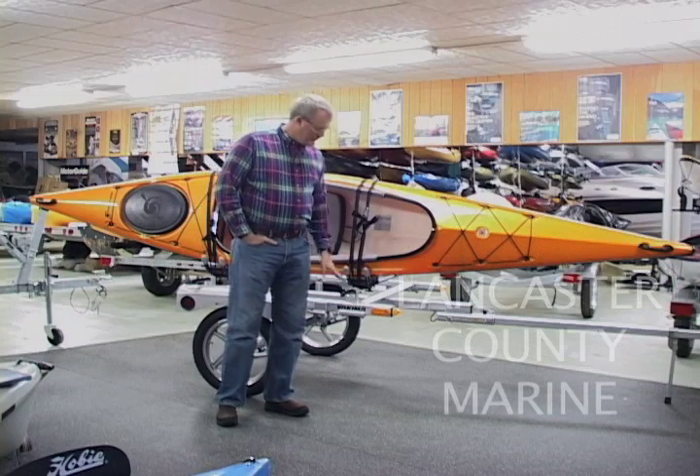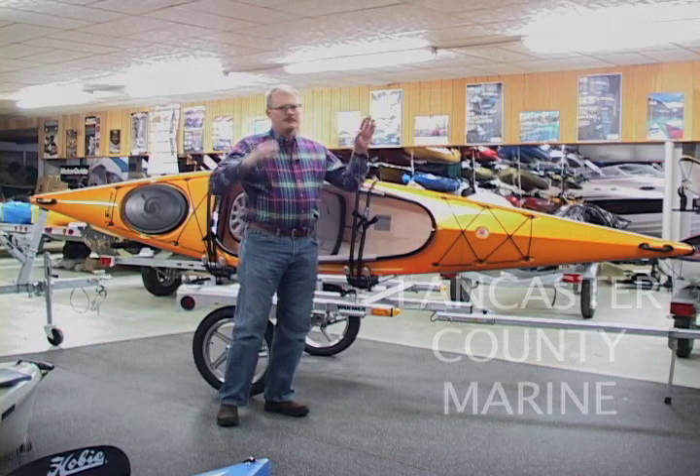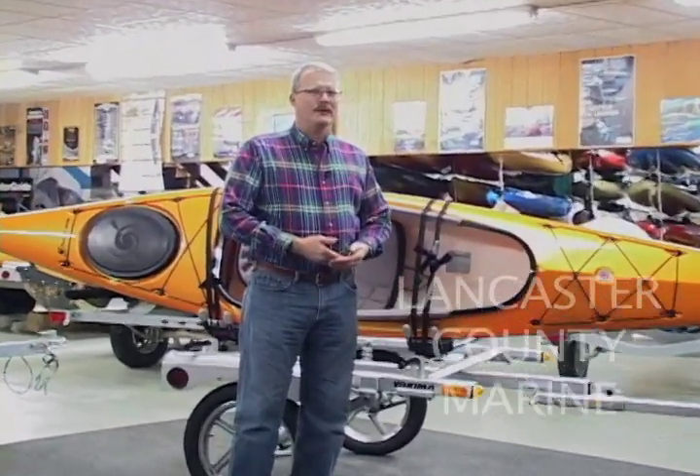I would recommend this product to anybody who's concerned about the weight of the boat, lifting it up onto the roof of your car. If you have any kind of back problems or any concern about that, this takes all that concern out of it. I would say this has added to our pleasure in using the kayak because it's really portable, it's ready to hook up and go any time you want. Just hook it up to your car and within five minutes we're off and running to the river. So it's really versatile and has really added to our whole experience with the boats.